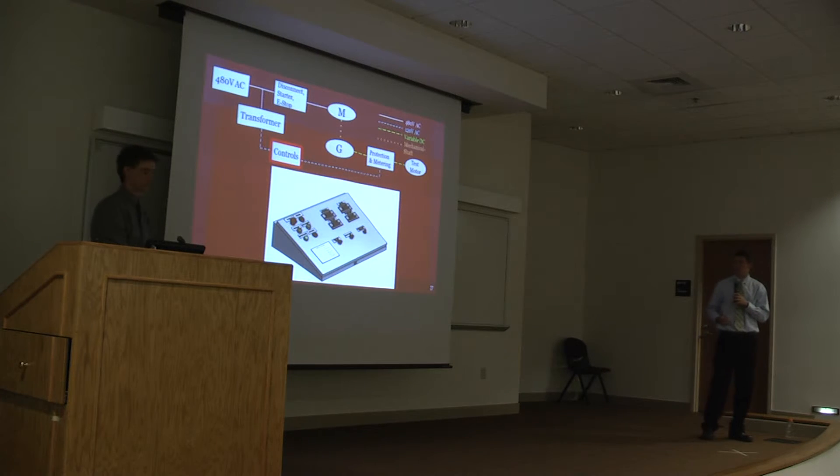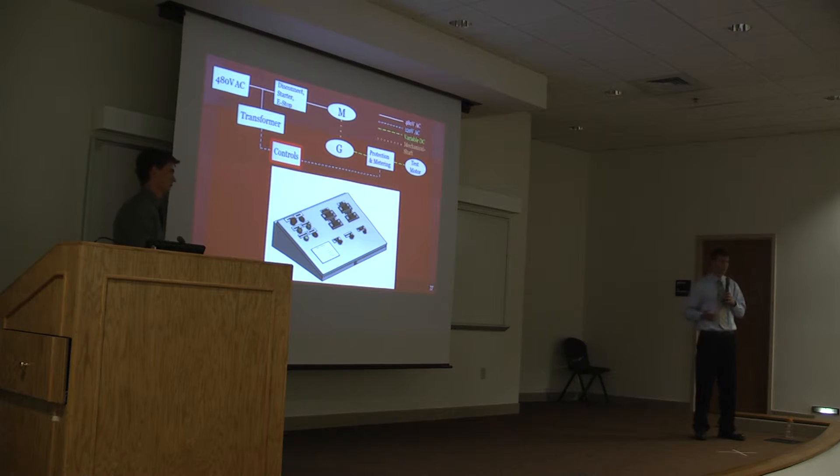This is a picture of the control panel. We did not actually create this, but we used resources within Flanders to design it — we gave them the specifications. As you can see, the buttons are on the top left, the selector switches are on the bottom, and on the top right are the digital displays.